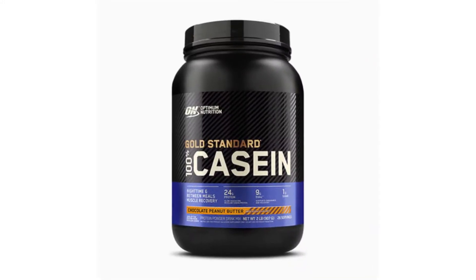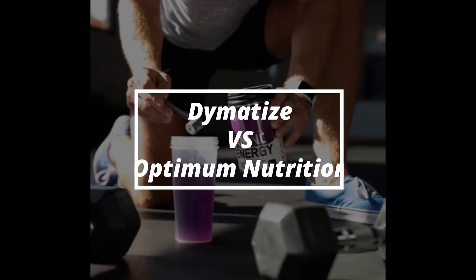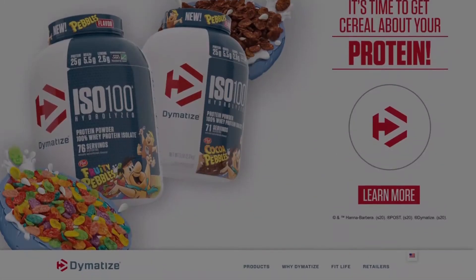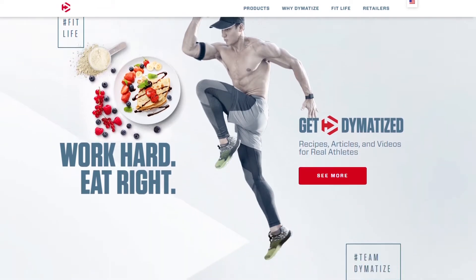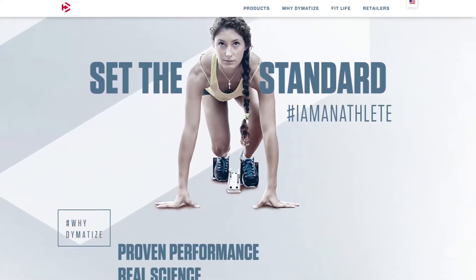Dymatize vs. Optimum Nutrition. Hey, this is Ryan from FitLab and welcome to our in-depth comparison of Dymatize vs. Optimum Nutrition. You'll find the links to the two products in the description where you can check the latest prices and other user reviews. Make sure to watch till the end of the video to know which supplement is better.